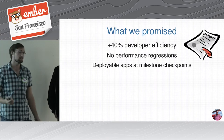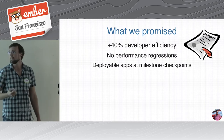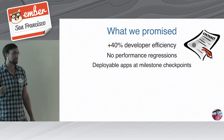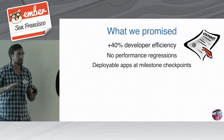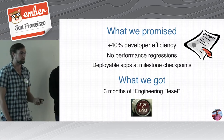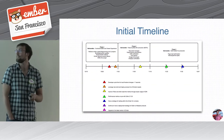Here's how we sold ours. We basically promised a 40% increase in developer efficiency with no performance regressions — remember we're pretty sensitive about app performance. We also wanted management to understand we'd have deployable apps at milestone checkpoints. Basically: we're going to make developers a lot better, but we'll mitigate risk by keeping things deployable at each step. What we got out of that was three months of engineering reset — a team of five people for three months to do nothing but improve our front-end experience.